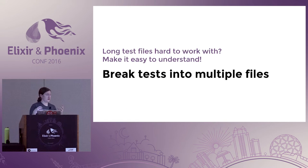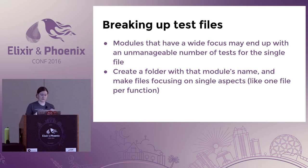Long test files are also a big problem with more mature applications, but it's easy to break this down. You can actually break up these modules and make a folder with that name, then put test files inside that folder describing the piece of the module you are testing. That's a really smart way to break everything up so you can find the tests you need to work on, and not have some kind of monolith test file for a really big module.